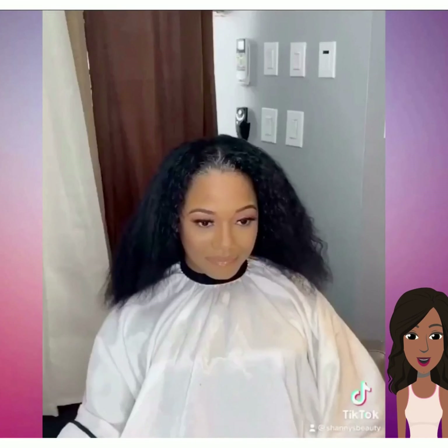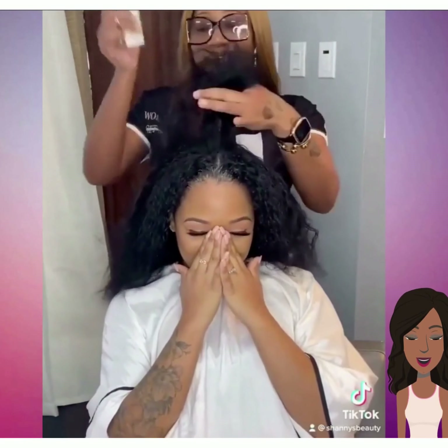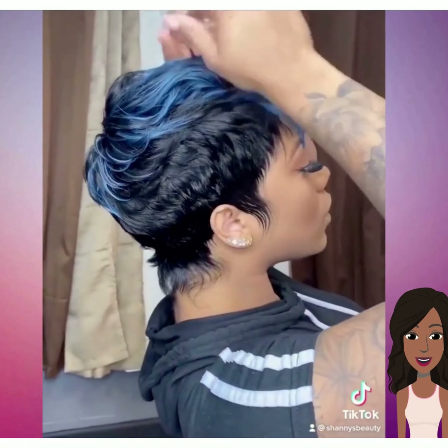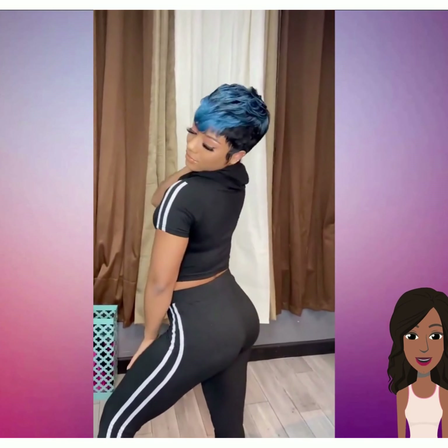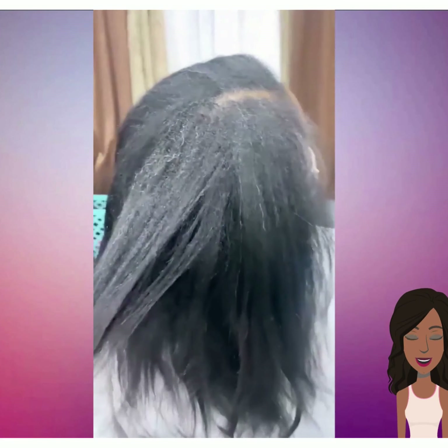And then we see a big chop transformation. She ended up getting this gorgeous choppy pixie. Love the hint of blue down the center. Gorgeous, she looks amazing with short hair.